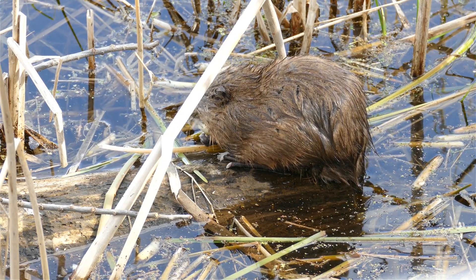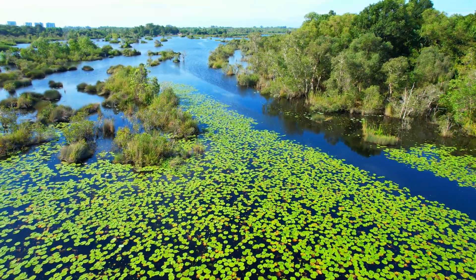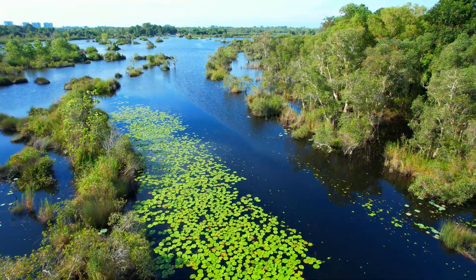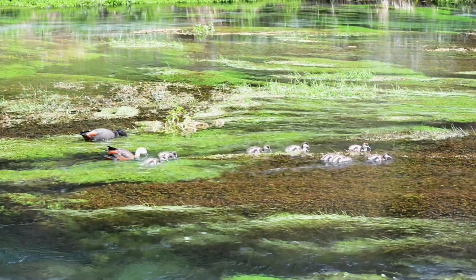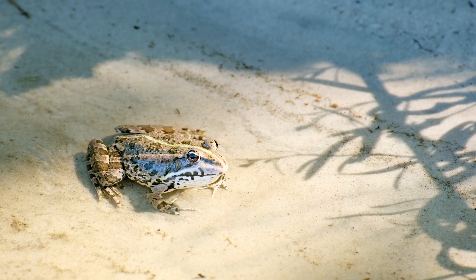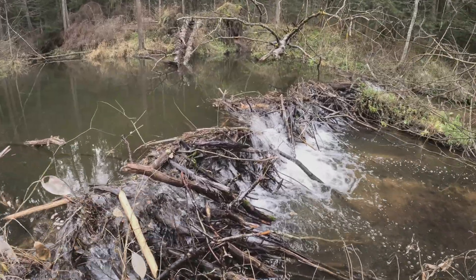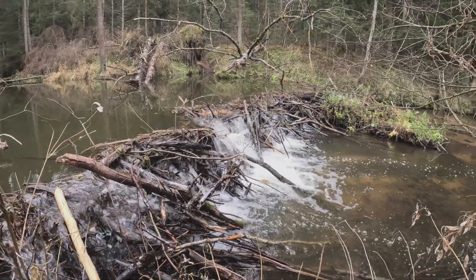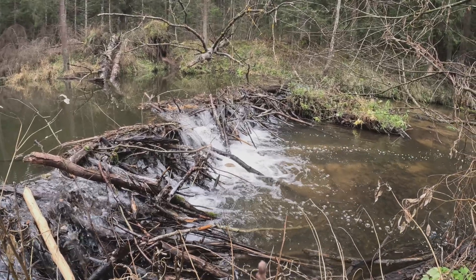But dams don't just help beavers — they also have a big impact on the environment. When a beaver builds a dam and creates a pond, it changes the landscape. The new pond becomes a wetland. Wetlands are home to many types of plants and animals. Birds, frogs, fish, insects, and even deer might use the wetland for food, shelter, and water. Beaver ponds also help store water during dry seasons. They slow down flooding during heavy rains and can even help filter the water, trapping dirt and pollution so it doesn't flow downstream.